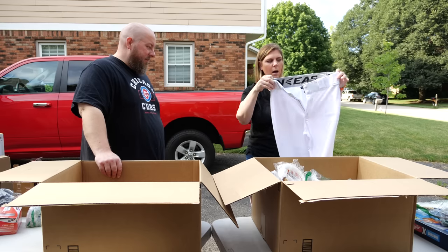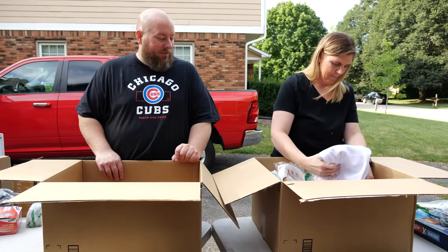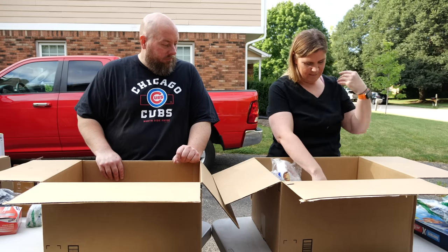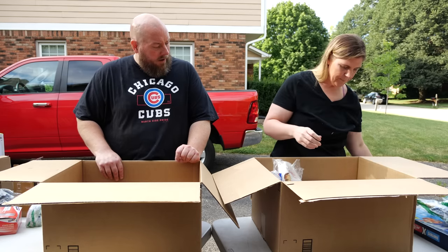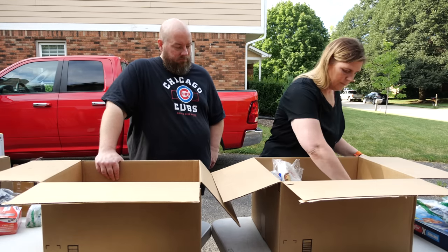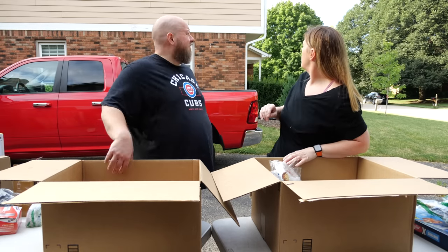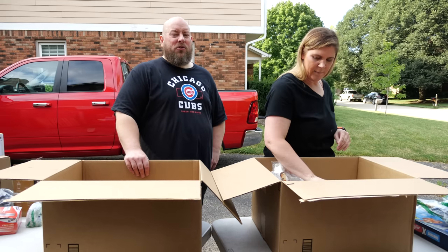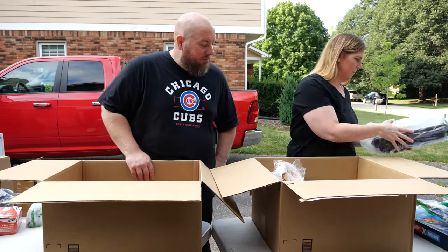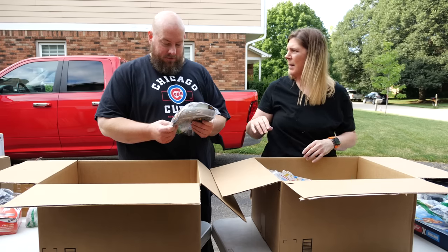Baseball pants, brand new with tags — medium, 31/33. No stains, that's not bad. They're white so be careful. Next we have a rechargeable anti-bark collar, dip powder for your nails, and a Presto food egg cooker. Nice little run of items there.